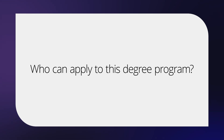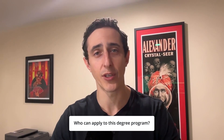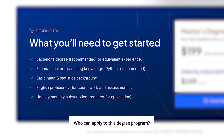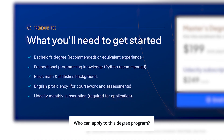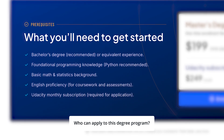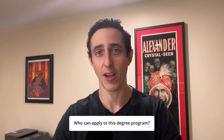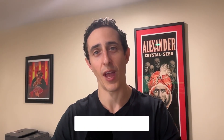Who can apply to this degree program? Really anyone can apply to the master's degree in AI program. There are some important prerequisites to be considerate of: you should be proficient in English, and you should have a good foundation in math and statistics, but none of that is a hard requirement — you can always learn that from the nanodegree programs in the Udacity catalog. Additionally, a bachelor's degree is recommended, but it's also not required — we have a path to enrollment for folks who have not yet earned a bachelor's degree.